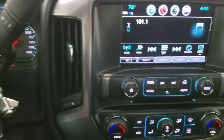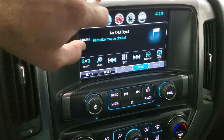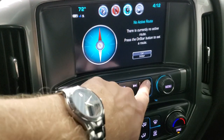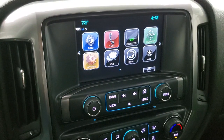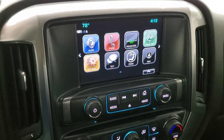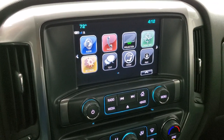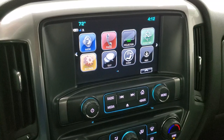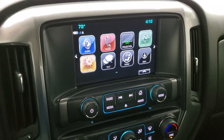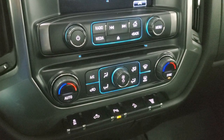It comes with the Chevy MyLink radio with AM, FM, and Sirius XM radio capabilities. It does have projection manager where you can project your cell phone to the screen via Android Auto or Apple CarPlay. While this radio does not have a factory navigation system, you can project it from your phone if you have a nav app such as Waze or Google Maps. That's also where your backup camera shows up.